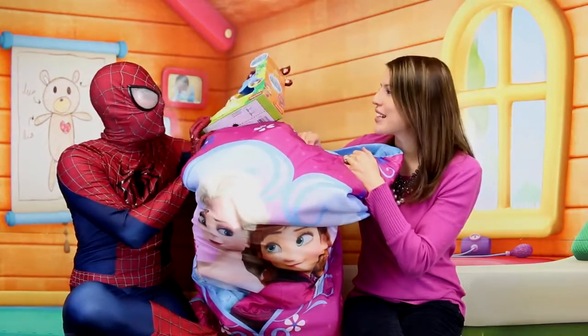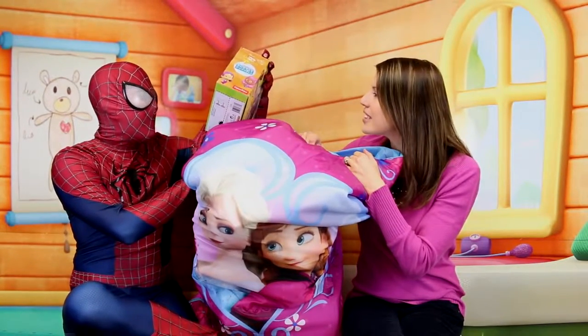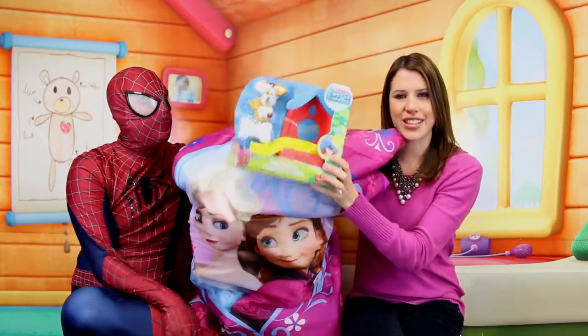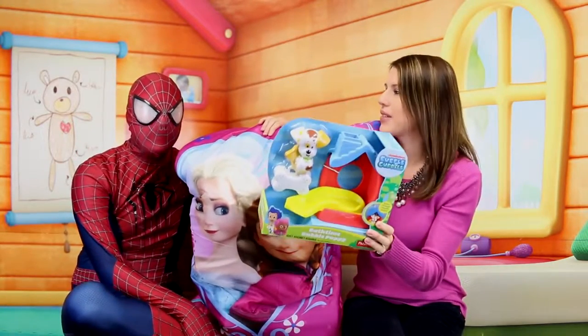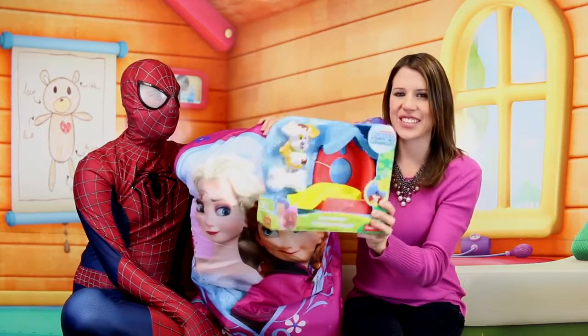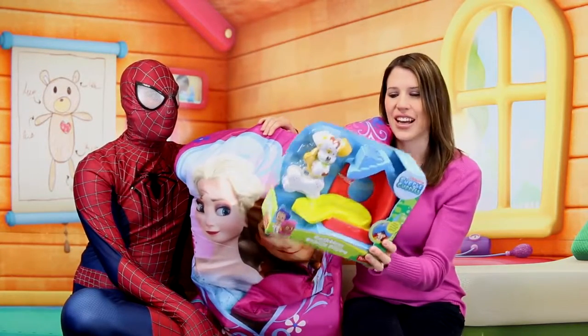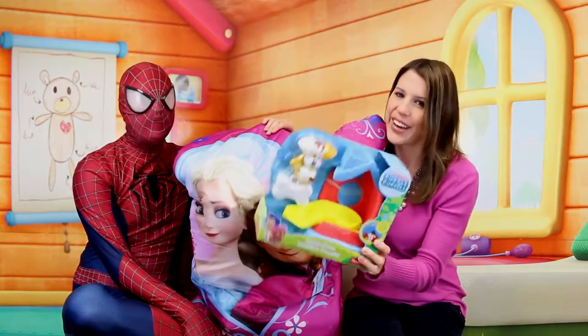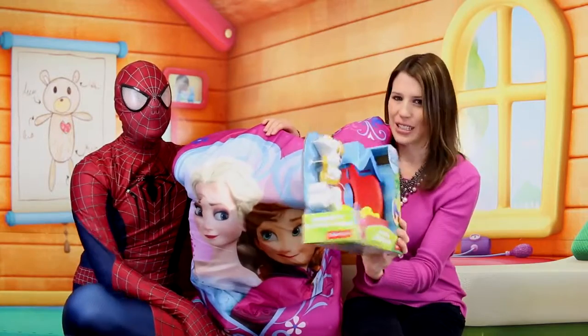Bubble Guppies! This is a bath time bubble puppy. It's like a slide. We have actually other bubble guppy toys that we filmed in our pool this summer. This is awesome, though. So we will film this soon. I just bought some more stuff to film with this, so it's going to be like a grand filming with this toy in the water. You will see this soon.